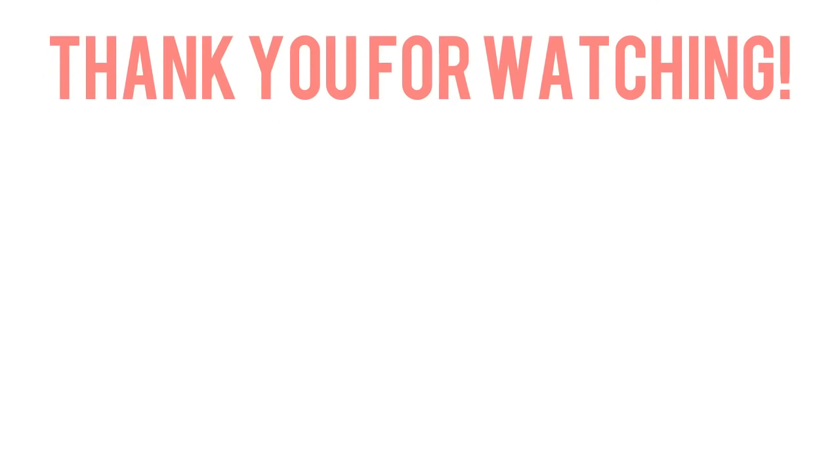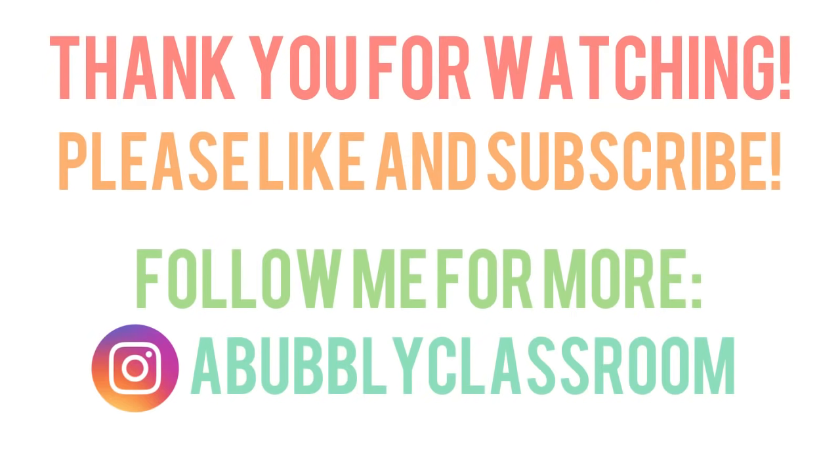I'm going to go have some good dinner, and I will see you on Monday. Have a great weekend, and I will see you on Tuesday. Bye!